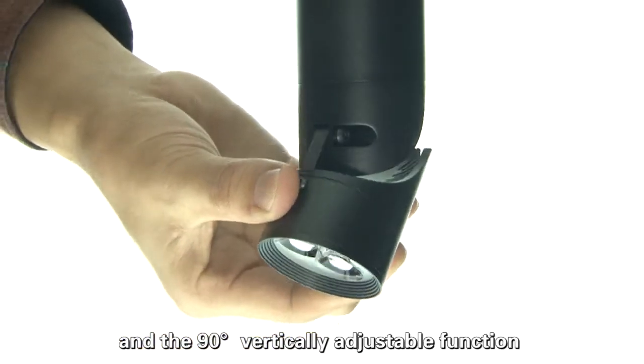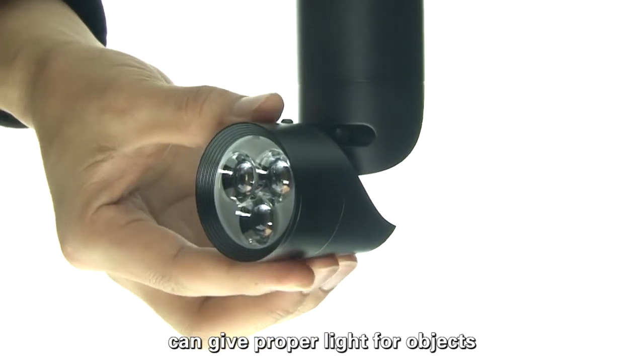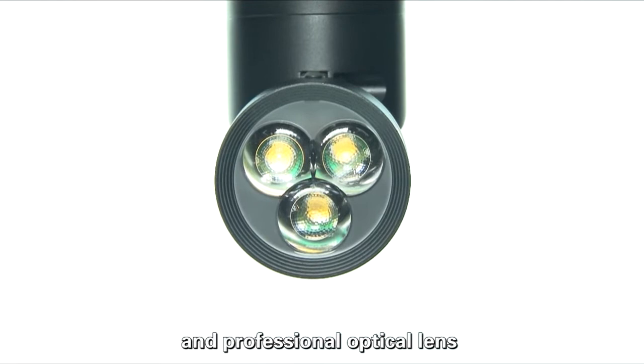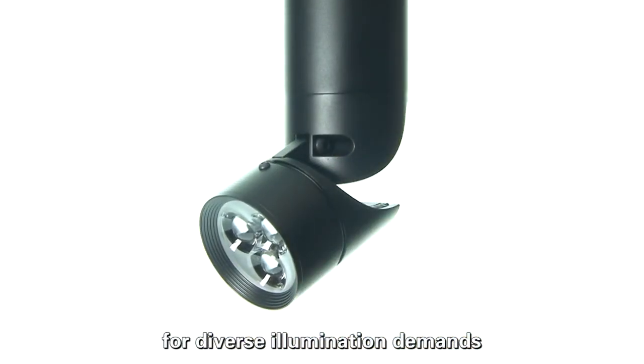The 90-degree vertically adjustable function can give proper light for objects at different heights. Our flexible focus control technology and professional optical lens provide favorable conditions for diverse illumination demands.